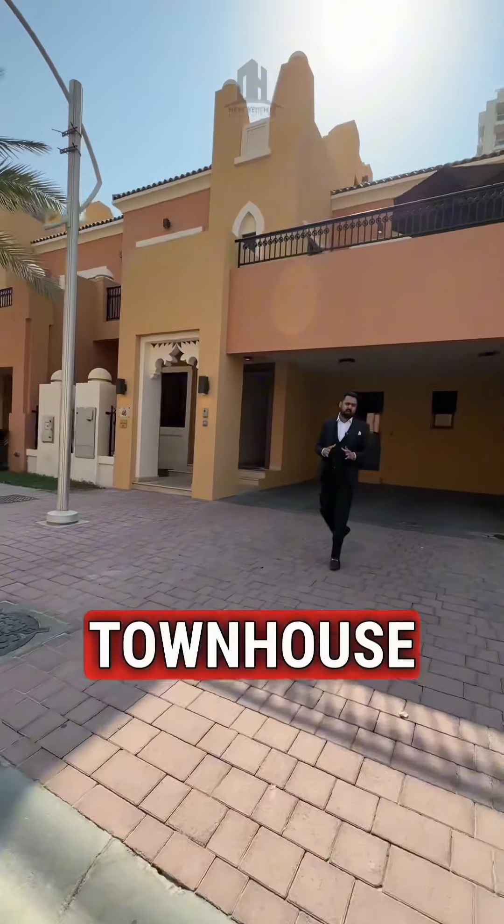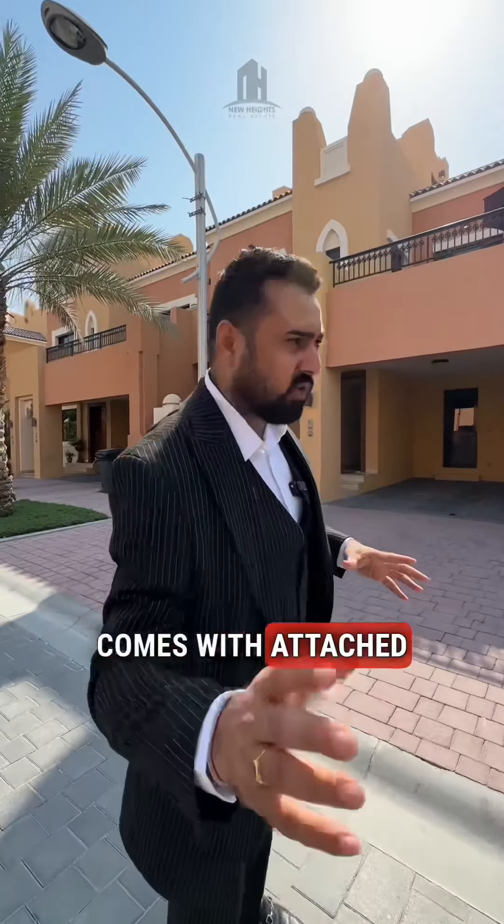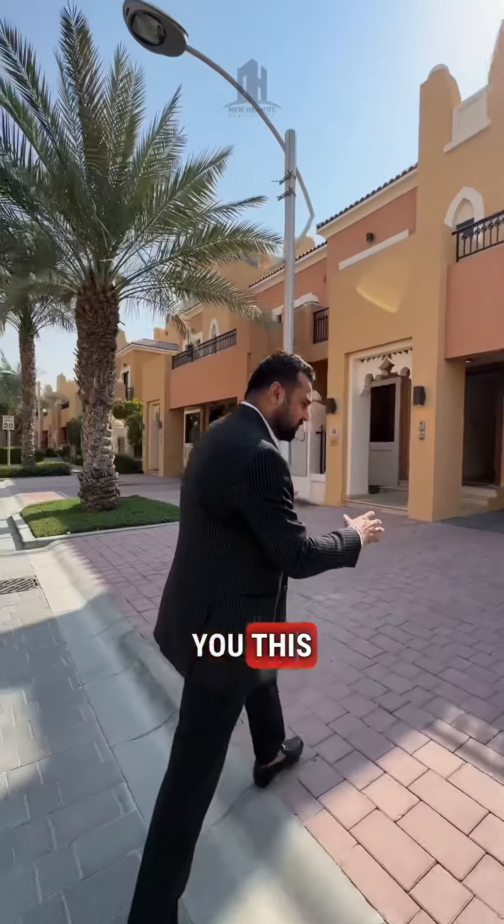Today I'm going to show you this ready-to-move townhouse which is 4 bedroom plus maid room, comes with rooftop access and a terrace as well. All 4 bedrooms come with attached washrooms. Let me take you inside and show you this townhouse.